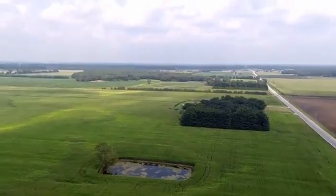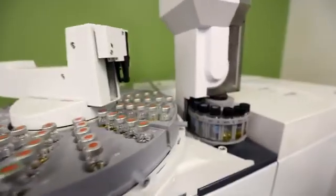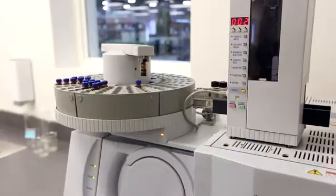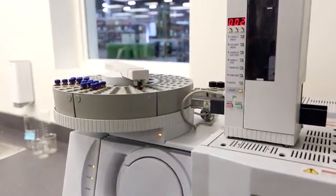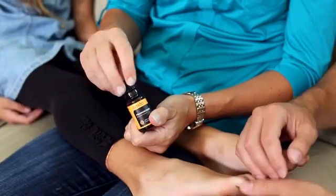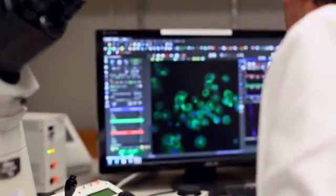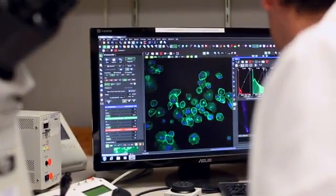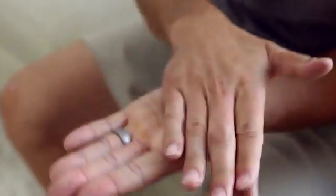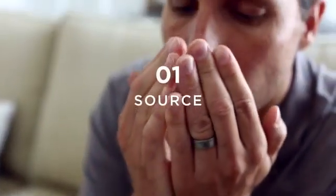We begin by correctly sourcing each of our botanicals, then we validate the oil's quality through extensive testing of every batch produced. We also follow a cutting-edge delivery system to ensure that they arrive in your home ready to be used for maximum benefit. Ameo's highly qualified scientific advisory board oversees these three steps. Our last distinguishing step is letting you see the Ameo difference for yourself so that you can confirm the quality and purity. Number 1: Source.